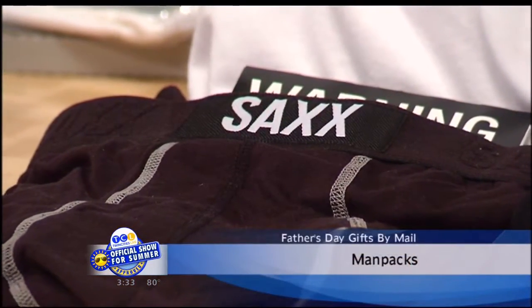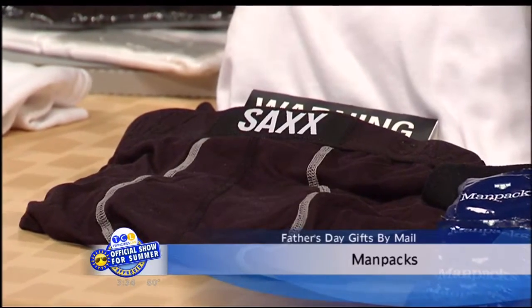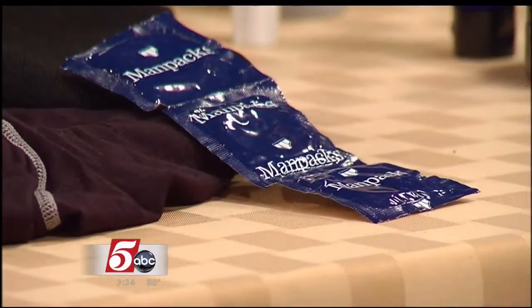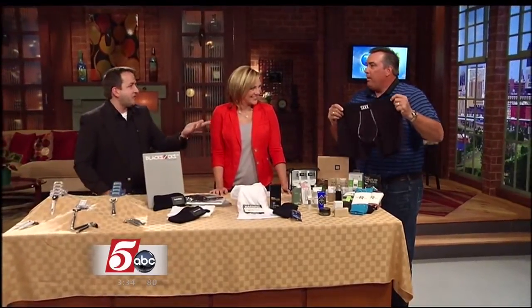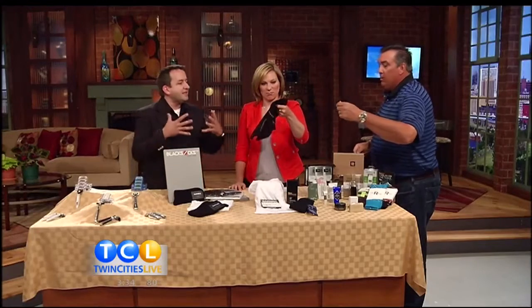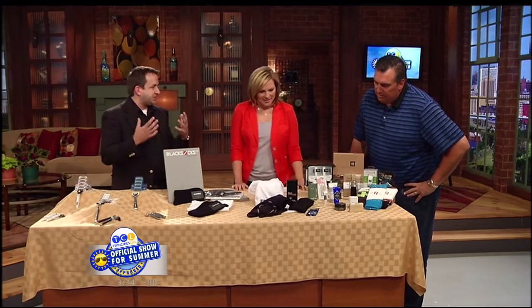So this company is simply called Man Packs, and it sends you the bare essentials every three months — everything from underwear to undershirts to shaving stuff, socks. Condoms are also included — don't get that one for your dad. It is literally a man pack, it just comes to your door. It's everything you need just to get through the day-to-day.